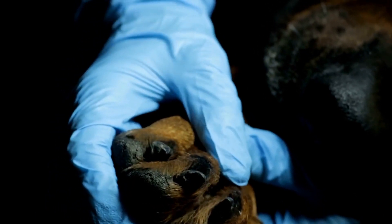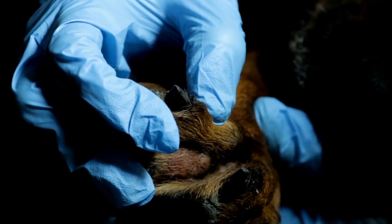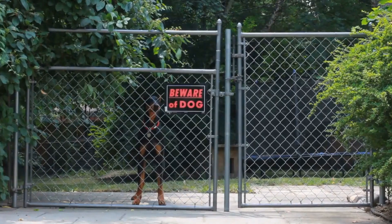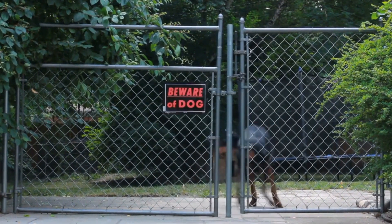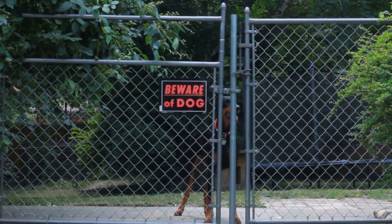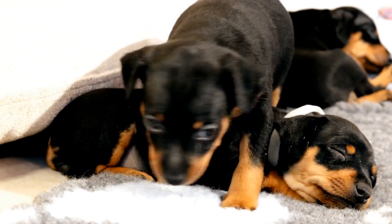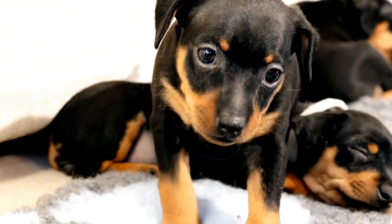Flat collars are the standard choice and are made from various materials such as nylon, leather, or fabric. They provide a comfortable fit around the dog's neck and are suitable for everyday activities like walks and training sessions. However, flat collars may not be the best option for dogs with a tendency to pull or exhibit leash aggression.